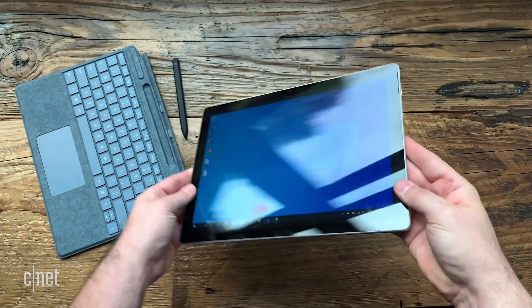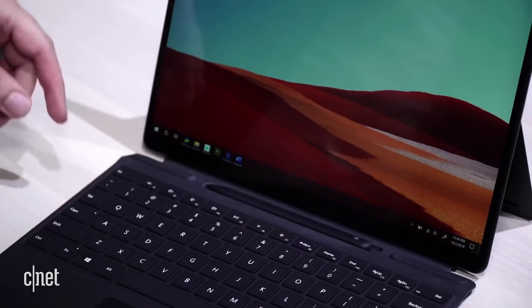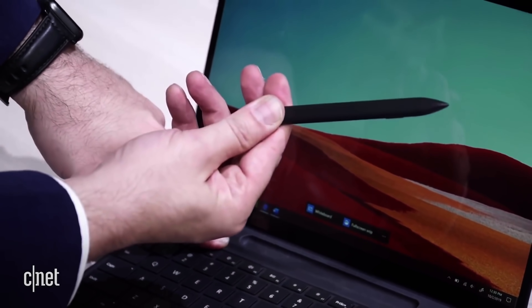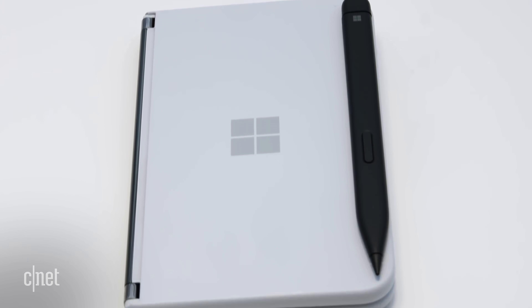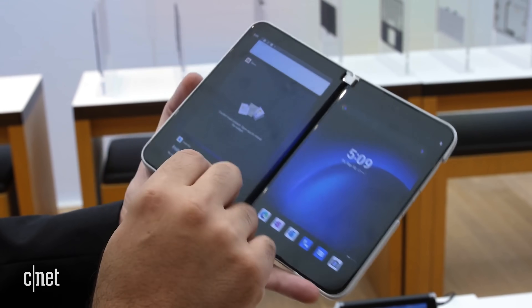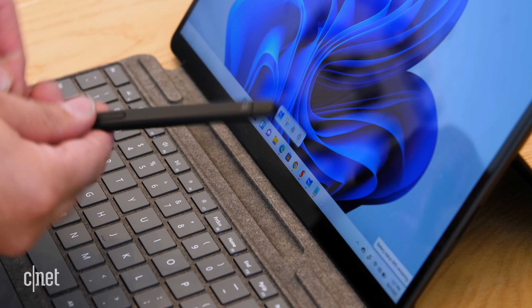The Surface Pro X was the more experimental, high-end, Qualcomm-powered, LTE always-on version of the Surface, which introduced, among other things, the concept of the slim Surface Pen. If you're familiar with the Surface Pro X, that slim pen is now the official stylus for the Surface Pro 8. It's also the official stylus for the Surface Duo 2, the two-screen smartphone, and the Surface Laptop Studio — it's basically the official Surface Pen now, the Slim Pen 2. A big advantage over previous versions is that on the clip-on keyboard, there's a nice little dock built in for it.